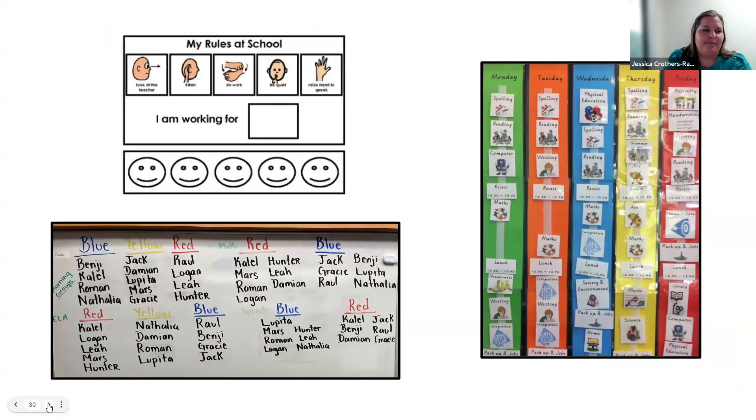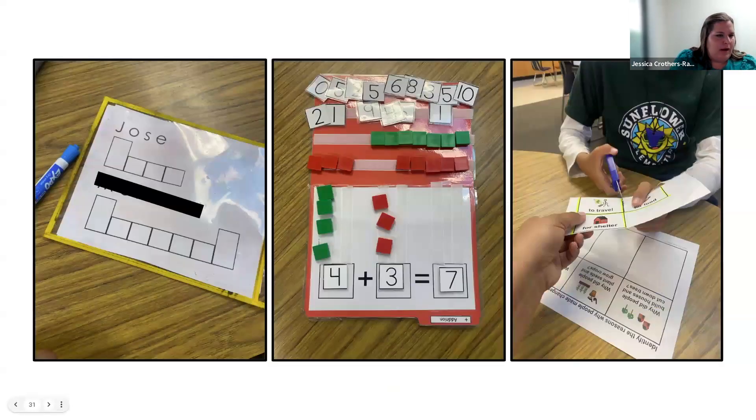Here's an example of a token system for rules at school. Once a student achieves what they're working for and gets five tokens, they receive some type of reinforcement or choice. This could be dependent on whether they're following classroom rules — sitting nicely, using a quiet voice. They might be getting tokens quickly, or sometimes every 30 minutes. That's really a whole training on its own. Just some visual supports on how groups are set up and visual schedules.